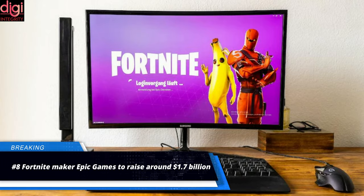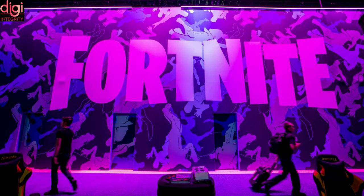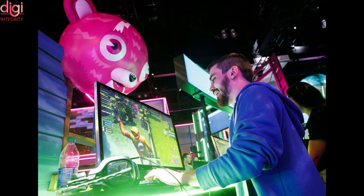Fortnite maker Epic Games has raised around $1.7 billion in funding through existing and new investors. With this, the valuation of the company is estimated to reach $28 billion.